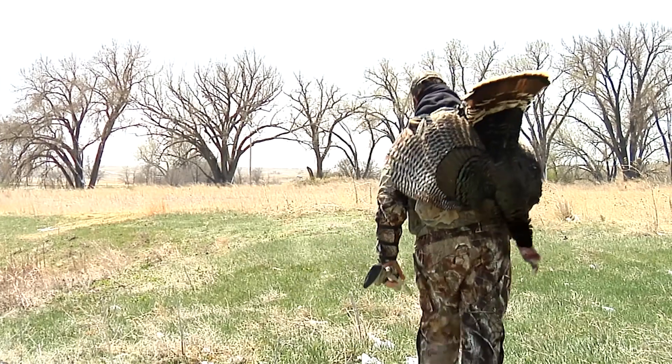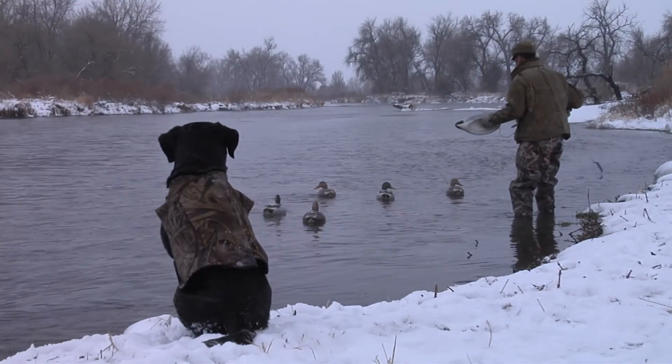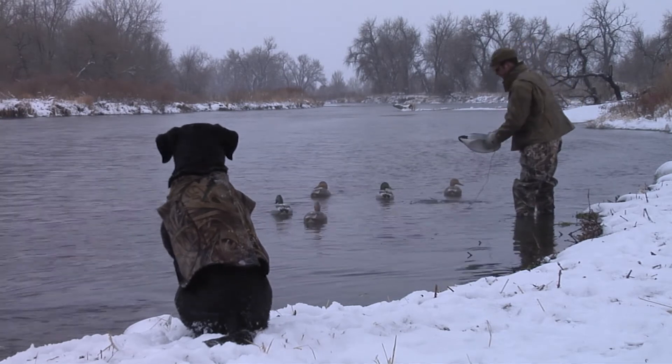At Red Lion, there's deer, potential for turkey — I know there were at least a couple turkeys taken off of there. There are predator hunting opportunities; we've had a few bobcats come off of there. There's plenty of waterfowl — it's a premier waterfowl place — and small game as well.